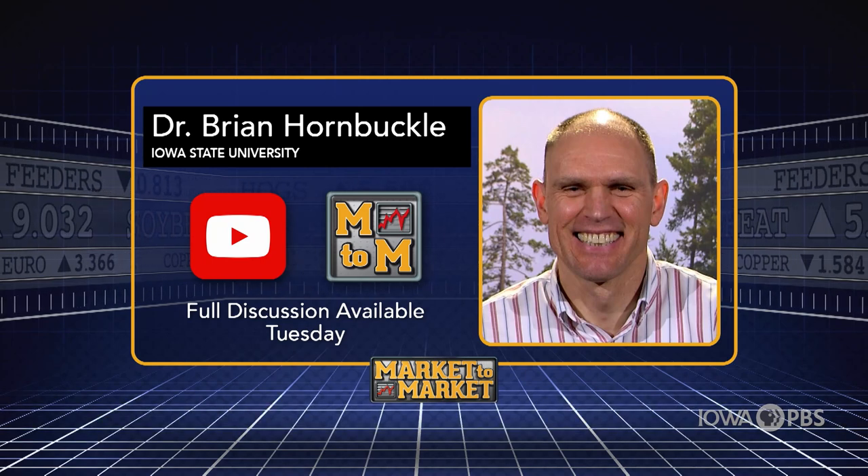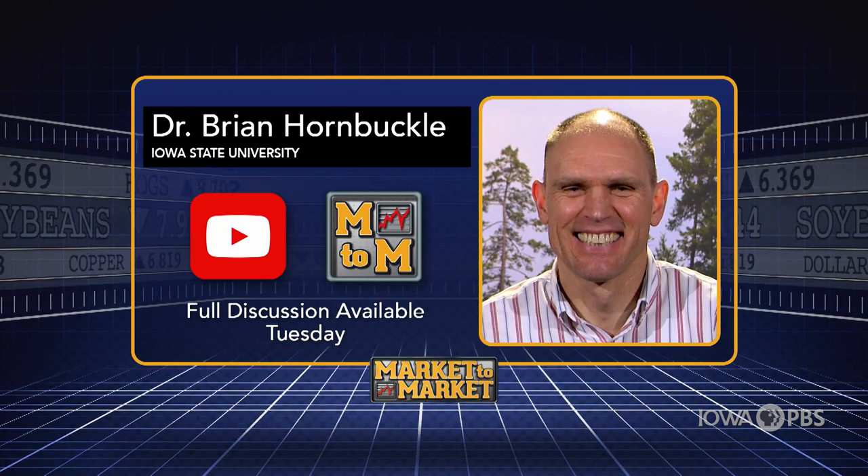The full interview with Dr. Hornbuckle will be released Tuesday as part of the M2M podcast.